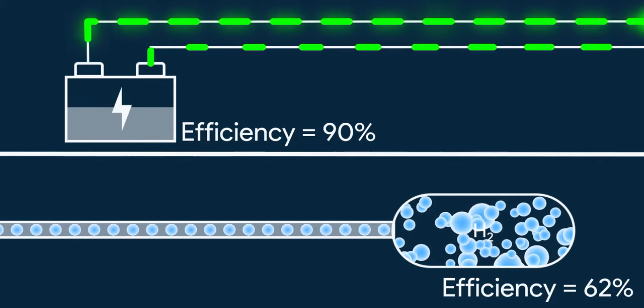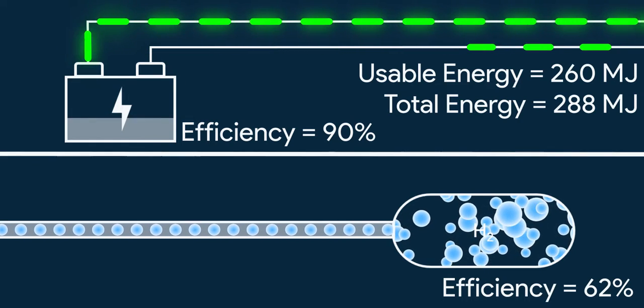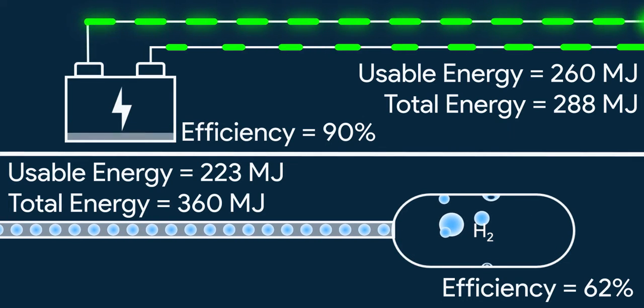So after losses in the battery, we get almost 260 MJ of energy going to the powertrain from its 288 MJ. While in hydrogen, we get just 223 MJ from its 360 MJ after conversion.